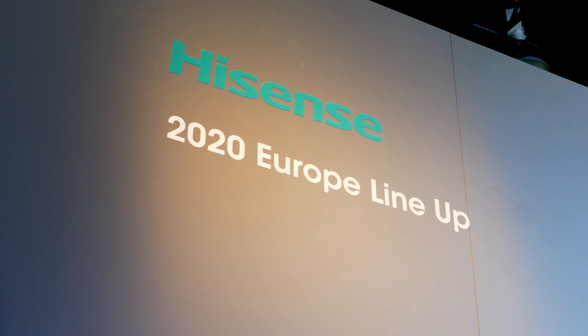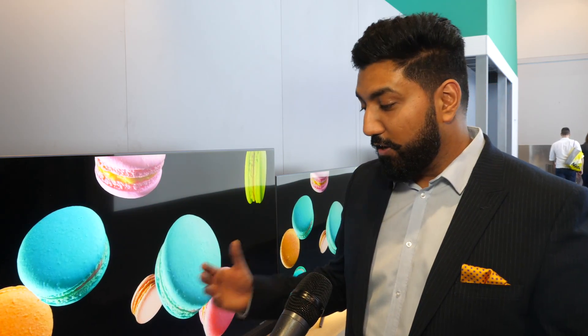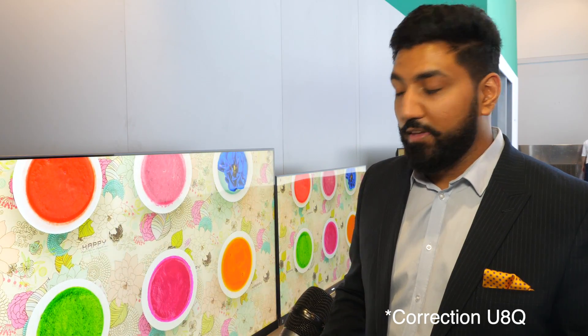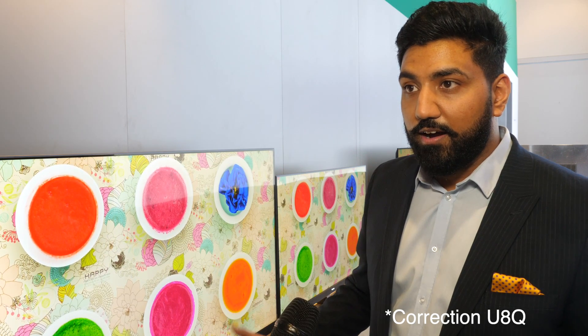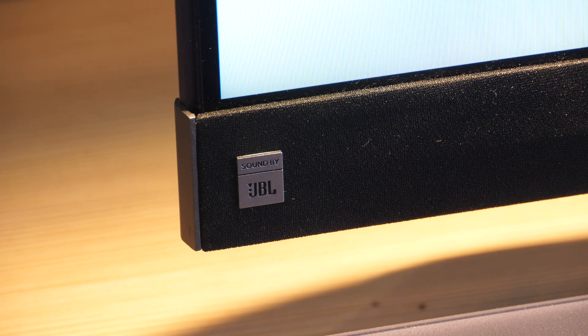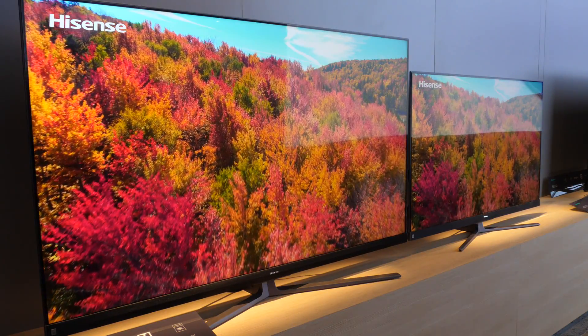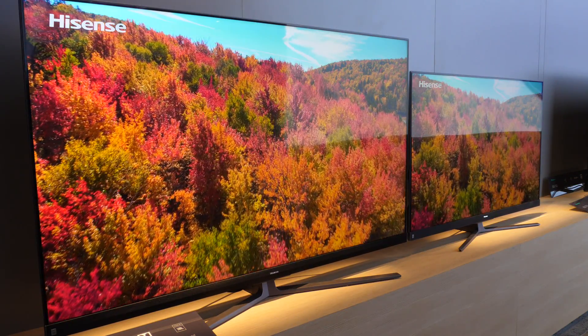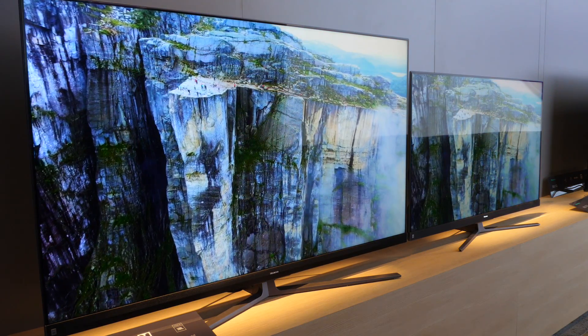Big lineup for 2020. Starting at the top end of our TVs, we've got the U7Q, which is our first QLED proposition. It's a really nice, slick design with a JBL front-facing soundbar. It's got a UHD Premium badge, so it'll hit around a thousand nits of brightness. It comes loaded with Dolby Vision, Dolby Atmos, as well as HDR10 Plus support.